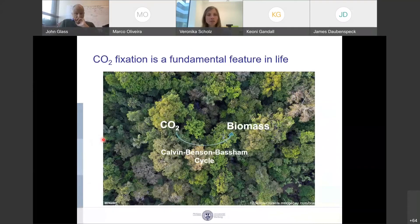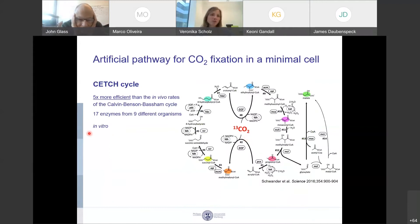As you all know, CO2 fixation is a fundamental feature of life. It involves the conversion of CO2 into biomass, and 90% of CO2 fixation is done by the Calvin-Benson-Bassham cycle — that's one of six existing natural CO2 fixation cycles. Just because this cycle has evolved to be the most predominant doesn't mean it's the best way to fix CO2. In fact, there is actually an even better way now.